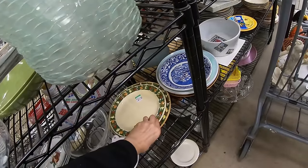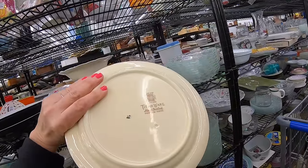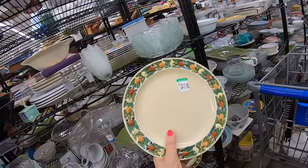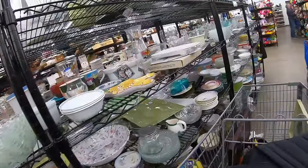Here are some plates that look vintage-y. $1.99 and today is half off, so this would be a dollar. This is Titanware, hand-painted. There's two of them.